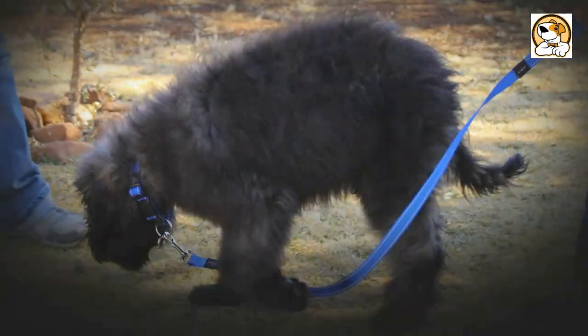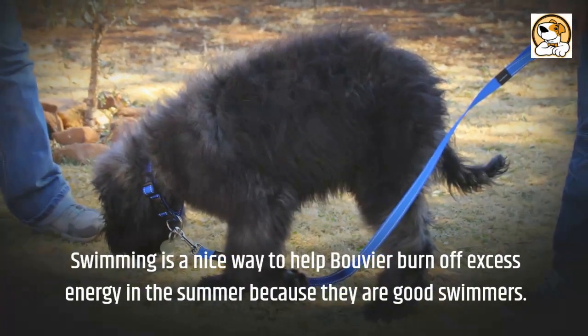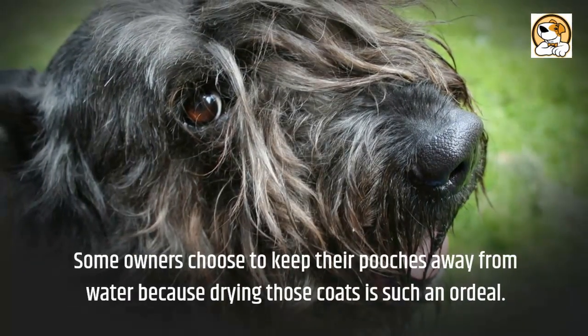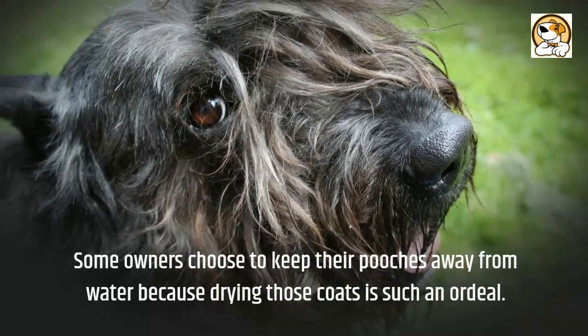Swimming is a nice way to help the Bouvier burn off excess energy in the summer because they are good swimmers. However, some owners choose to keep their dogs away from water because drying those coats is such an ordeal.